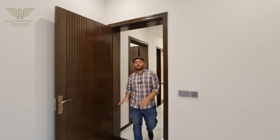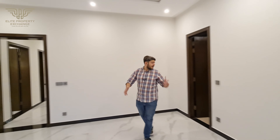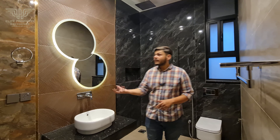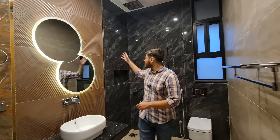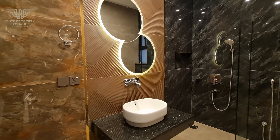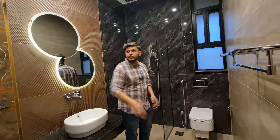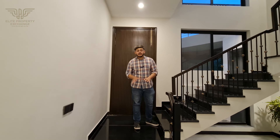We are in the ground floor third bedroom — again very spacious with lots of windows. The washroom is very decent. In this washroom we have three different tones: brush, brown, and black. On the right side we have a sink and LED mirror. There is a marble vanity, a shower cabinet at the back, and on the left side a wall-mounted toilet seat. Wardrobes are placed here with tempered glass.